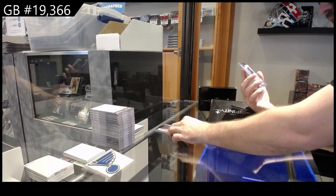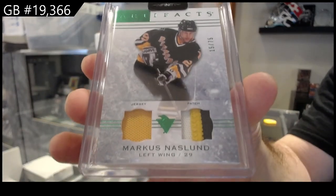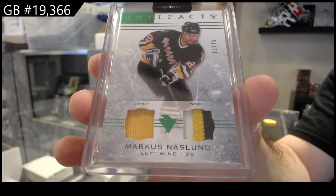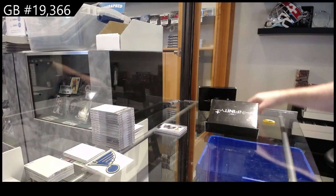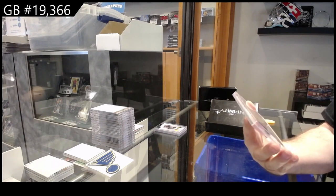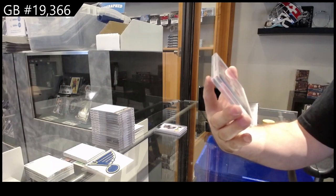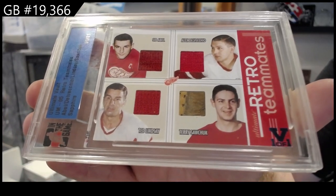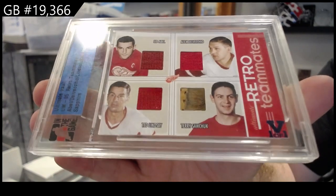We've got a number 75 jersey patch for the Penguins of Marcus Naslin, a 25 to 75 jersey patch. And we've got a quad one-of-one retro teammates for the Red Wings: Sid Abel, Delvecchio, Lindsay, and Sarchuk. One of one quad mem.